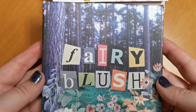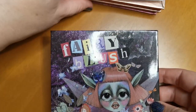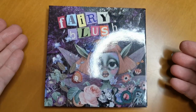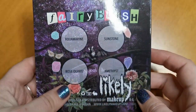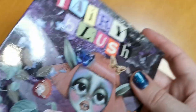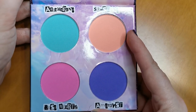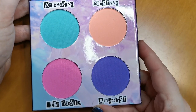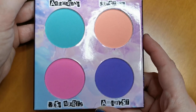The Fairy Blush Palette from Likely Makeup — seriously, look at that artwork. And this is the packaging of the palette itself — oh my word, how beautiful is that? Isn't that just the most beautiful packaging you've ever seen? And on the back it gives you the names. Then you have the blushes — these are amazing. The green I can't make work on its own, but if I mix it with Sunstone I can. The formula of these blushes is amazing. They're really quirky colors. Going nowhere.